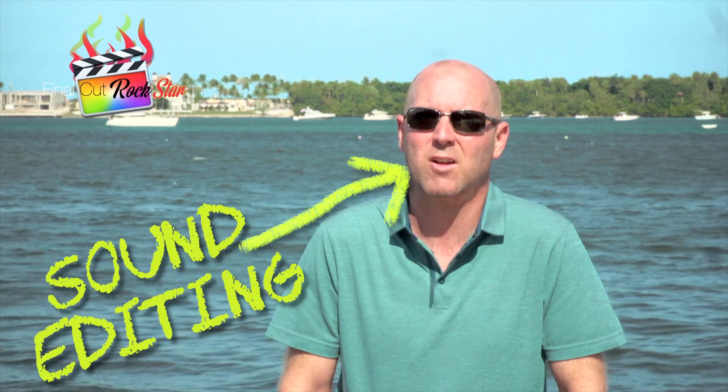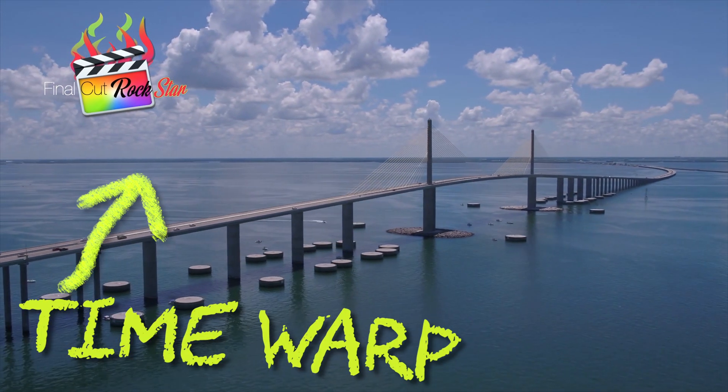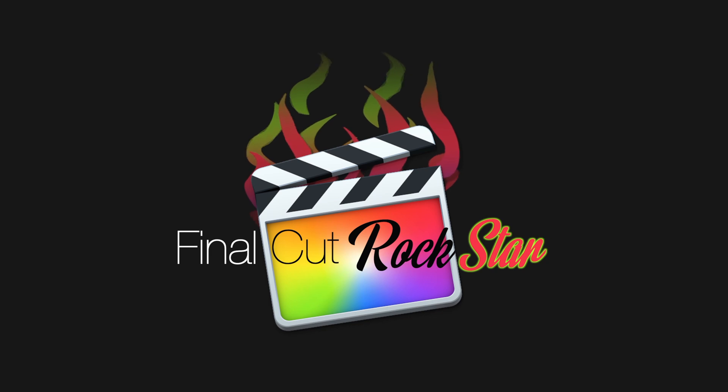Final Cut Rockstar is an amazing course. I'm so excited to bring it to you. It's something that's been in the works for such a long time and I'm so happy to finally be launching it at JenJager.com. So come on over to my website and check it out.